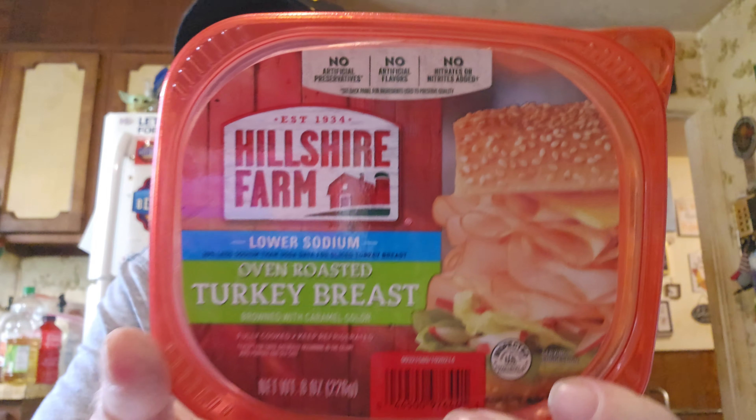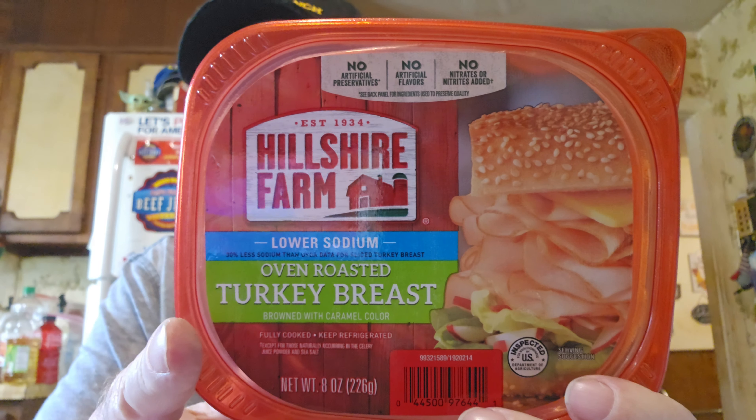I've got some ham lunch meat from last time but I wanted some turkey. This is Hillshire Farm Lower Sodium Oven Roasted Turkey Breast, and it was only $1.99. It's 8 ounces, half a pound. Even the Kroger ones this size are like $4.39 or $4.49, so $1.99 is way cheap. Hillshire Farm would be even more than that.